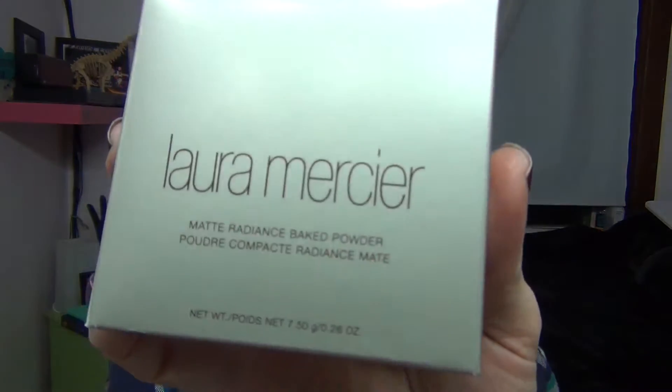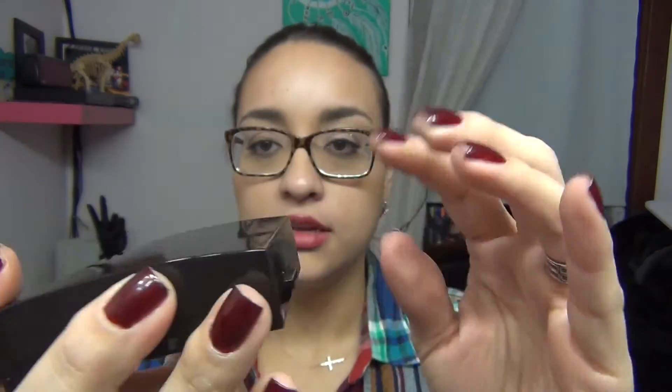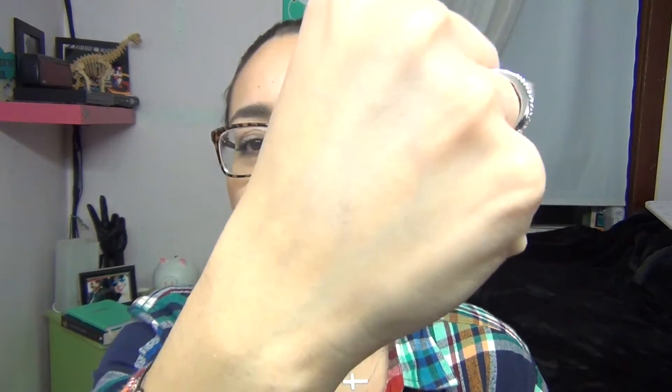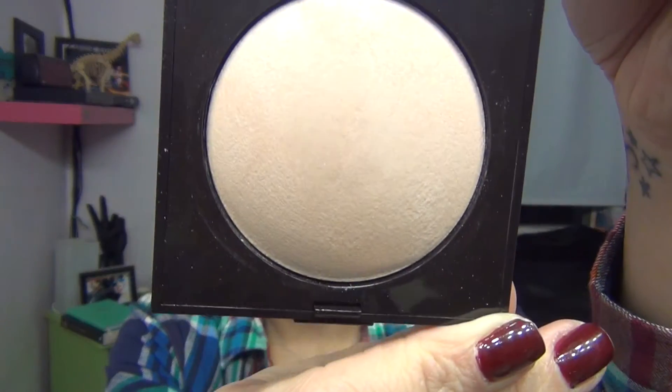This next one was a little more expensive and I've been wanting it for a while, so I went ahead and got it. It's the Laura Mercier Matte Radiance Baked Powder — basically a highlighter. It's a little dome shape and it has pink undertones — a really pretty shimmer. I'm pretty sure it'll last me a long while.